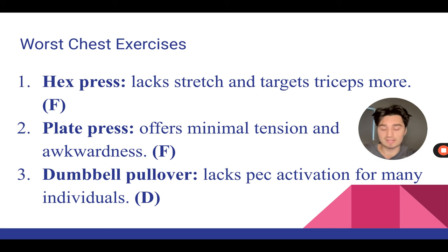So the hex press is going F-tier, right at the bottom. Similarly, the plate press — where you grab a plate, lie down, and just press it up — again, minimal tension, no stretch, looks so stupid. Just because you're feeling a squeeze does not mean it's a good chest exercise. Avoid hex pressing, avoid plate pressing if that's something you're doing because you've been misled by some influencer.